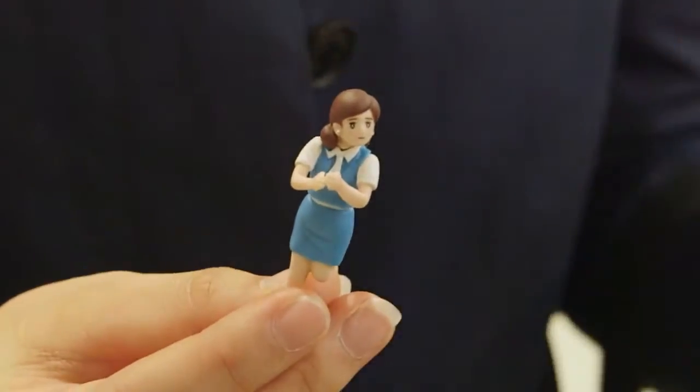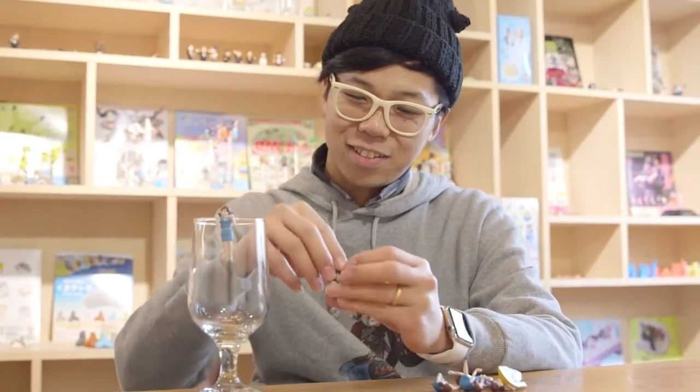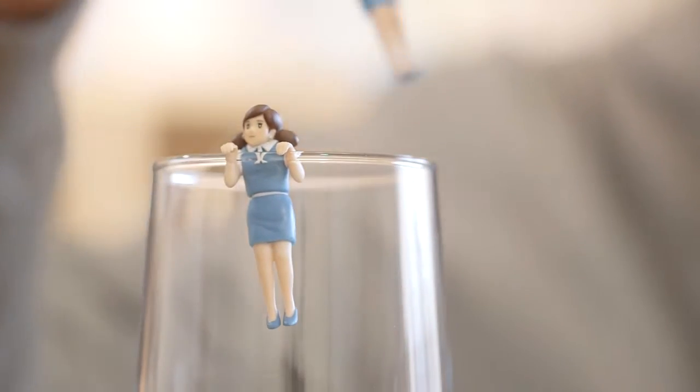This capsule toy recently became a giant hit with adult fans. Dressed in office uniform, she's called Koppu no Fujiko. Her name means the edge of the cup, and that's where she's designed to perch — on the rims of glasses and cups.